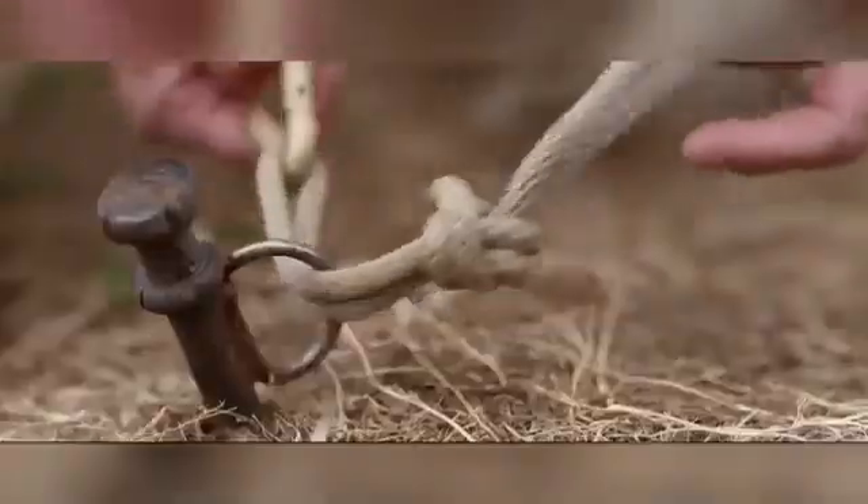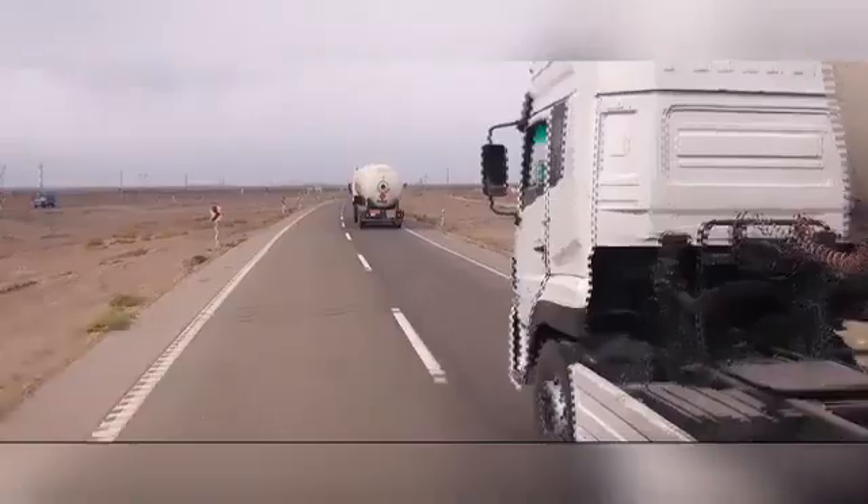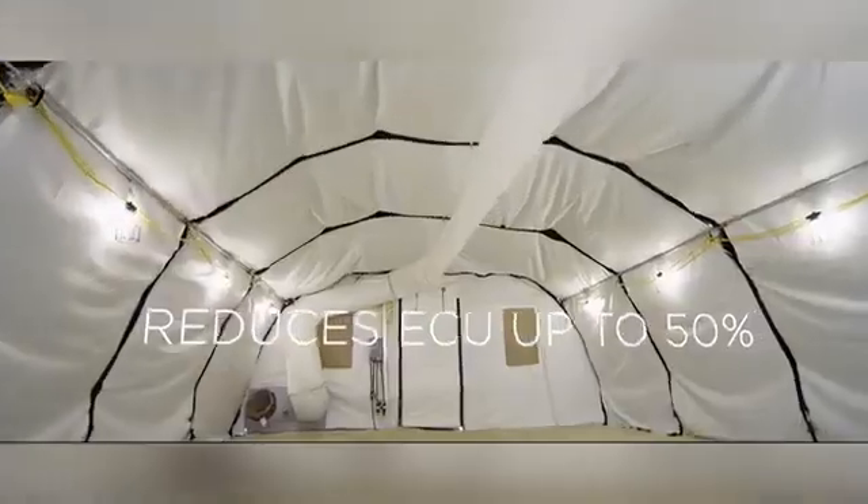Whether for military, humanitarian, or other critical operations, their shelters offer quick deployment and the ability to adapt to diverse mission requirements. With their focus on quality and modularity, Kamses Shelters delivers practical solutions for both short-term and long-term use in challenging environments.